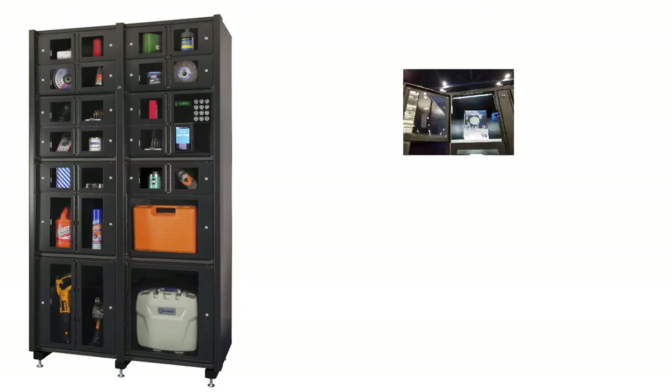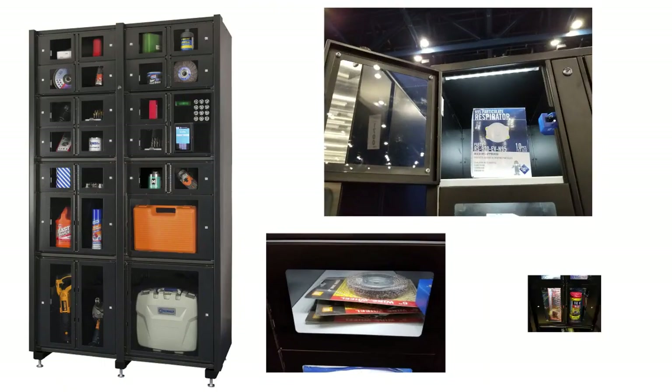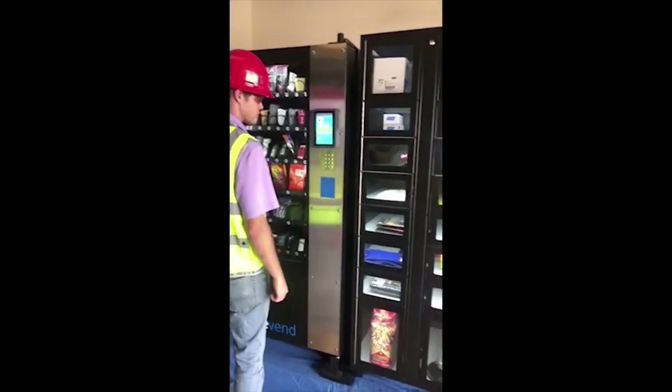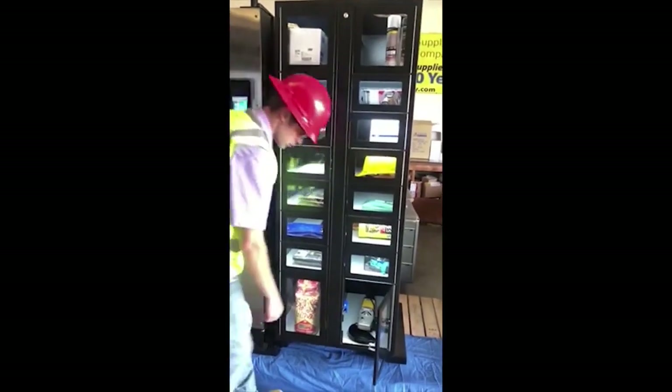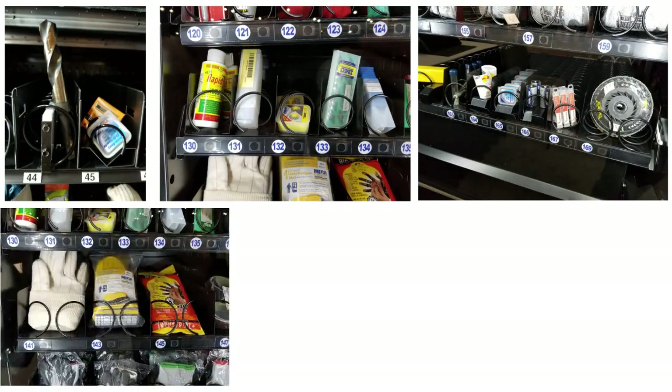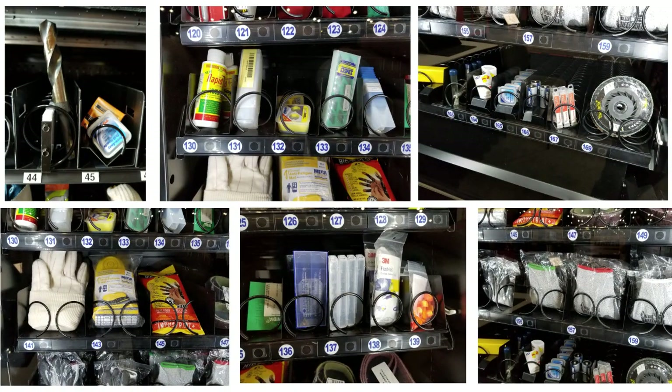Their locker machines supply anything that fits into a rectangular hole. Machines feature check-in and check-out capabilities to allow for better inventory control of high-value items. Coil vending machines can vend nearly anything, with three different coil diameters and 15 different spacing options, allowing for vending a variety of items from various industries.